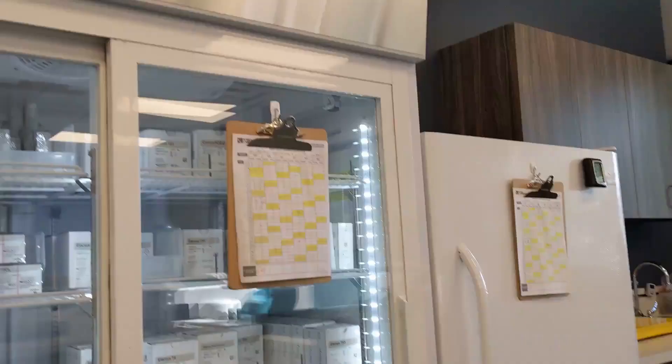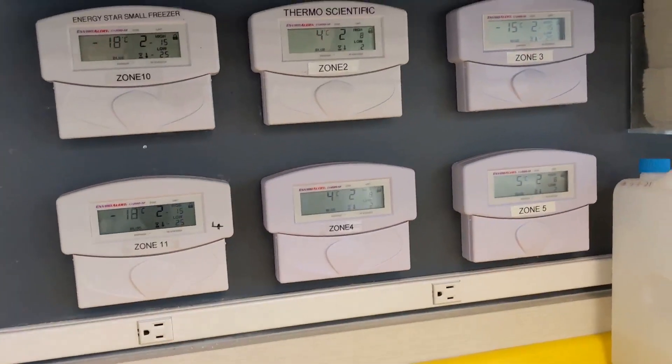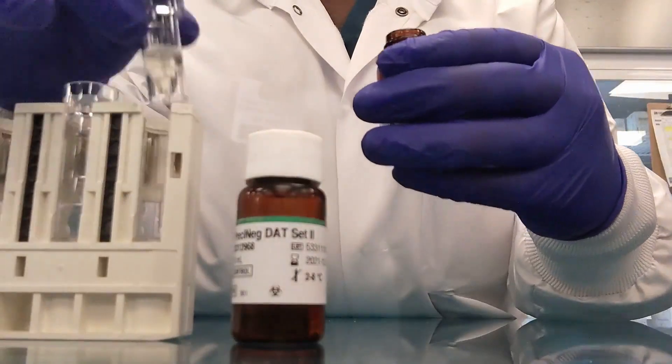While QC is running, I do the daily tasks. This is checking millipore readings and salt levels. I also document temperatures and humidity levels. For this chemistry department there are three fridges, two freezers, one room thermometer, and two analyzer thermometers, and then I document and record all of that.